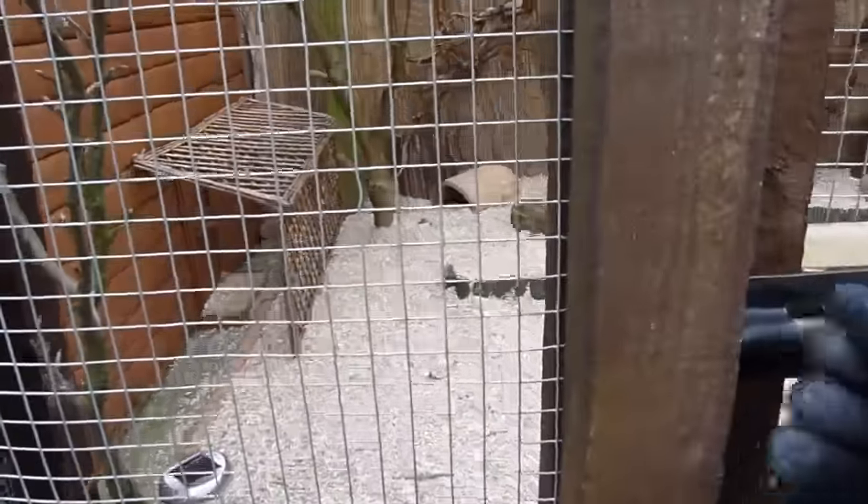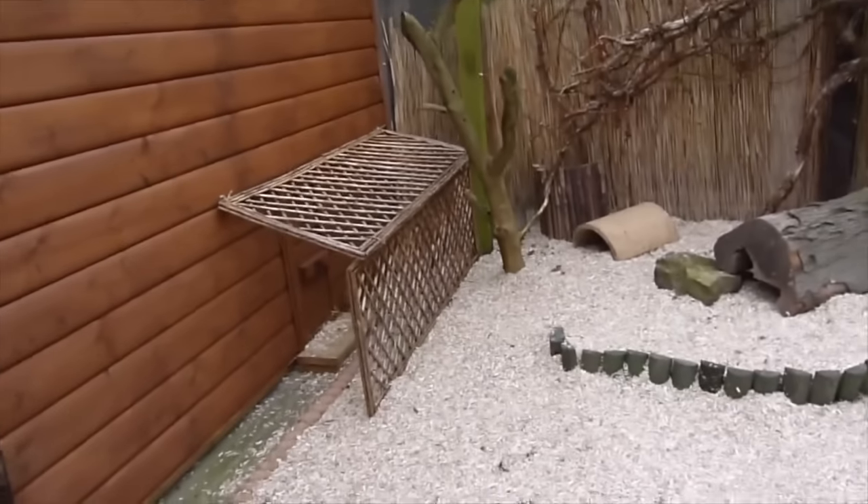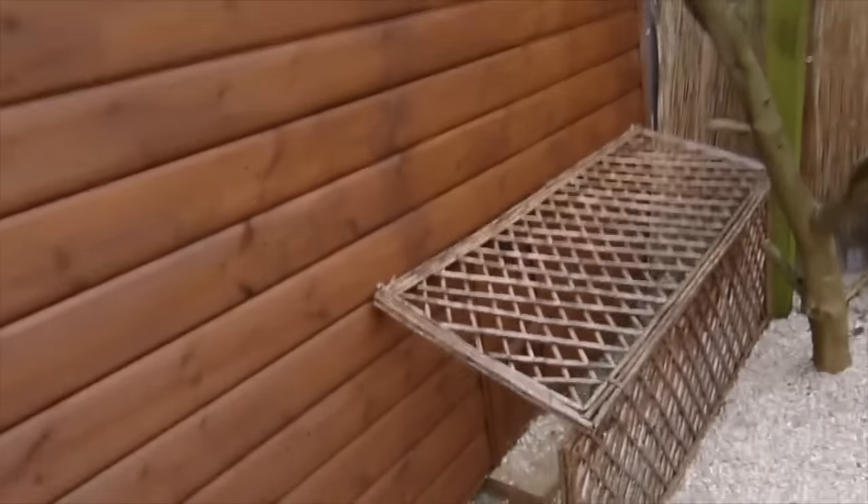I'm just going to let the guinea pigs out. It's not very warm today but it's warm enough for them and it's dry, so that's the main thing. So we'll just go over to this.